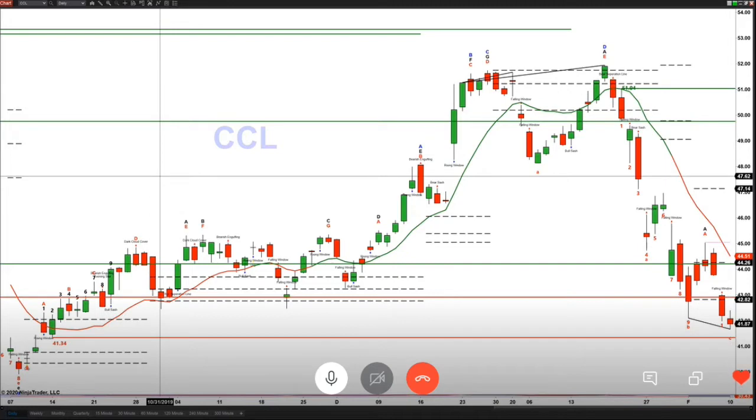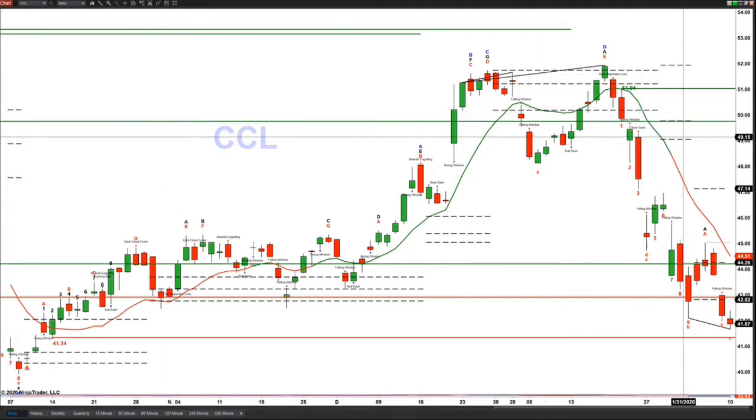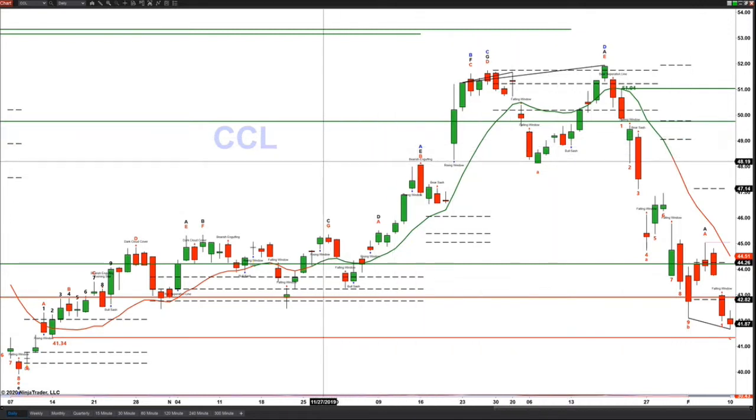On Friday, I sold Carnival Cruise Line short, and we got down and we took out a swing point from February 3rd with a little more volume. But today it looks like it's kind of slowing up, and I wanted your opinion if you think we can go lower with it or if you think it might be getting to a point now where it's going to start to slow up and maybe reverse.